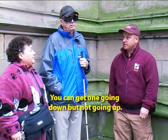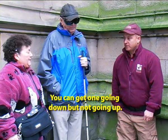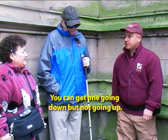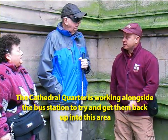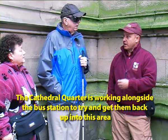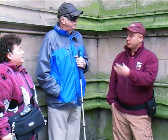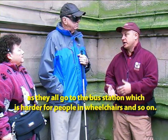They said no, you can get one going down. I said, well, that's the easy bit — going up, that's the hard bit. So I had to get a taxi. The Cathedral Quarter is actually working alongside the bus stations and the bus company to bring their buses back up into this area, because they all go to the bus station now — it's centralised — and that's not good for people on chairs.